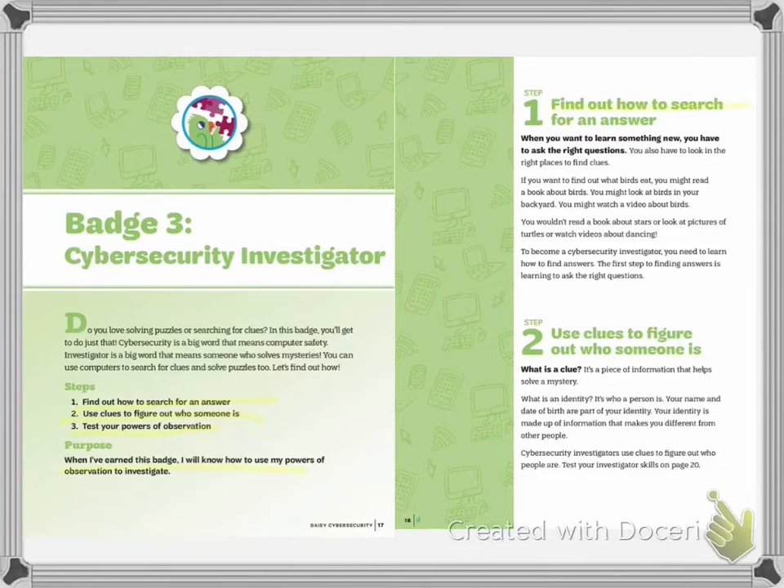Step one is to find out how to search for an answer. When you want to learn something new, you have to ask the right questions and look in the right places. If you want to find out what a bird eats, you might read a book about birds, look at birds in your backyard, or watch a video about a bird. You wouldn't read a book about stars or look at pictures of turtles. To become a cybersecurity investigator, you need to learn how to find answers, and the first step is learning to ask the right questions.